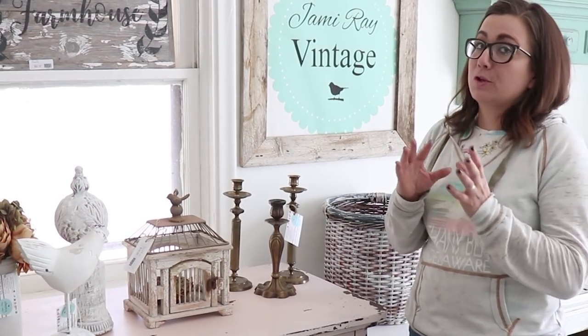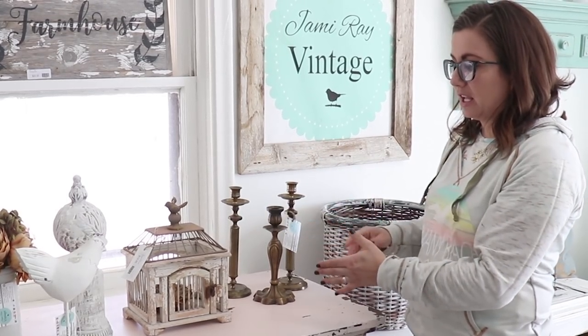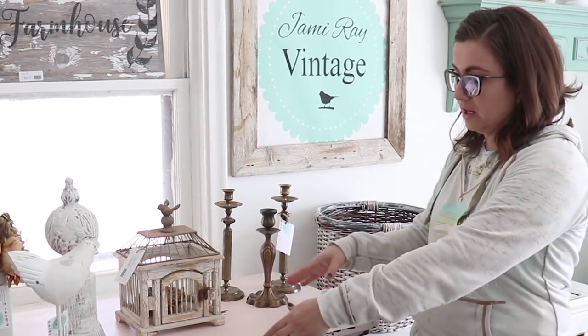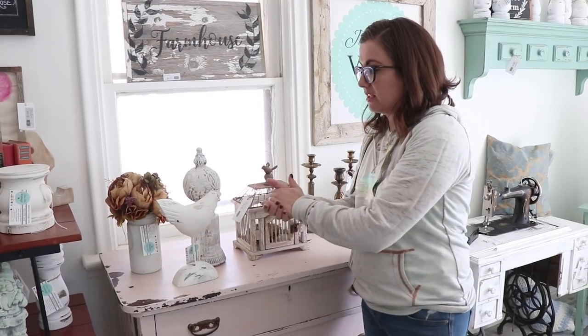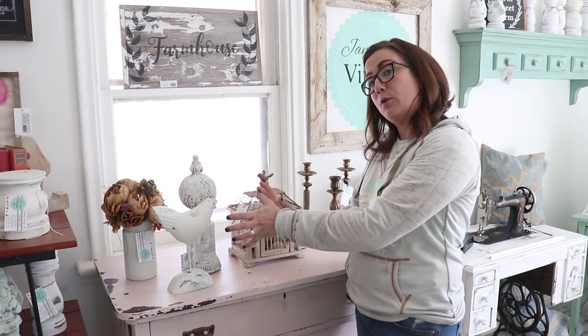So when you're staging things, whether you're decorating your home or decorating your retail space, it's important to have like items that look good together. We've got a grouping here and then a little grouping there because usually people will not buy one item but they'll buy like the whole little area.